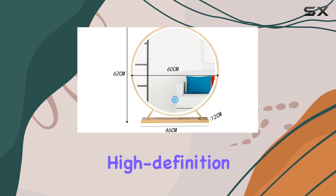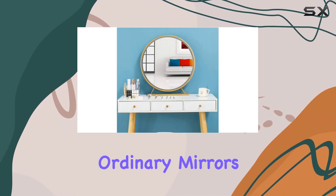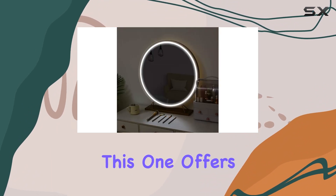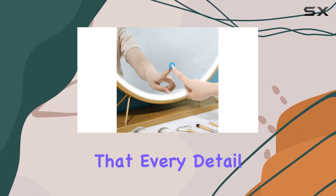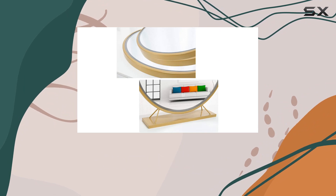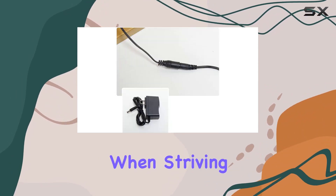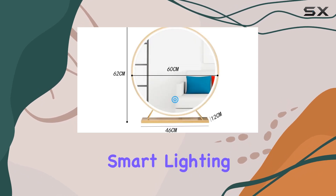The mirror's high-definition silver surface is its first major selling point. Unlike ordinary mirrors that can distort your reflection, this one offers crystal-clear visibility. This clarity is crucial when applying makeup, ensuring that every detail is perfect. The ability to see yourself without any distortion makes all the difference, especially when striving for a flawless look.